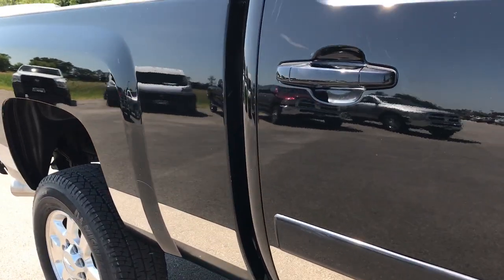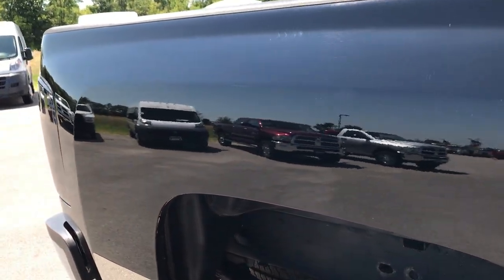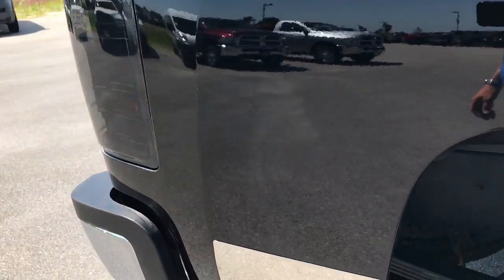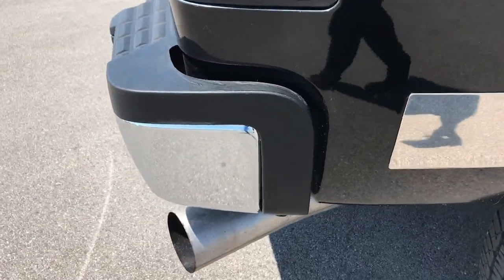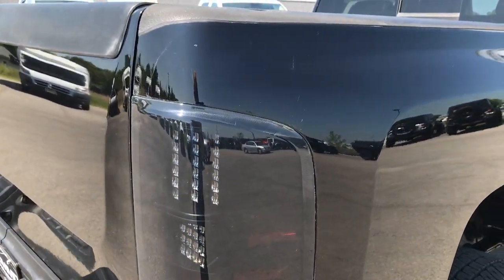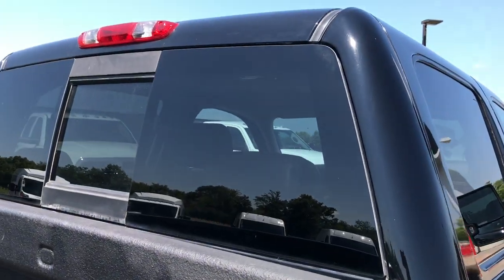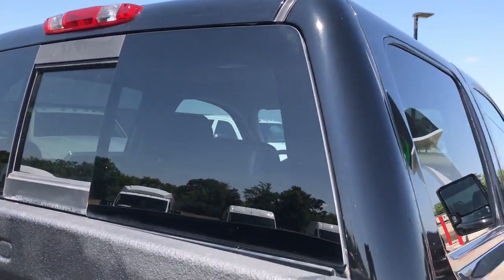We take these videos so that if you are far away, or even close by but cannot make the trip down, you can still see the truck, hear the truck, and have confidence in the vehicle before you even get here. It has aftermarket LED taillights. Very clean down this side — the cab is in really nice condition as well.